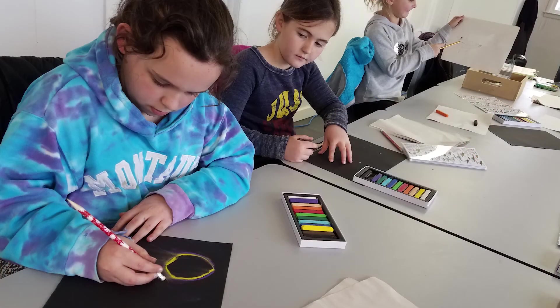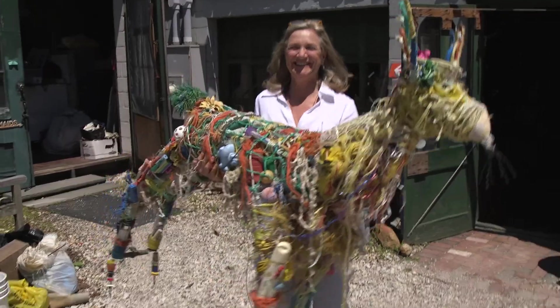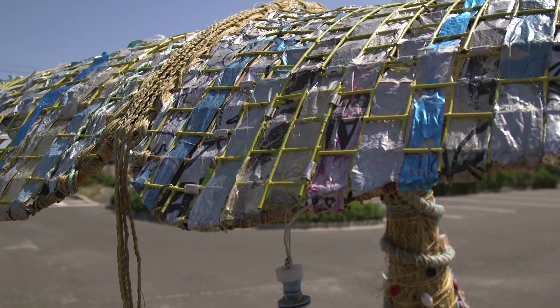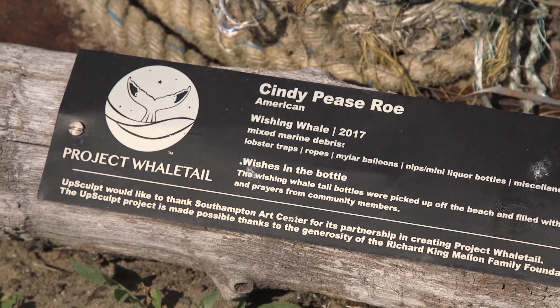Integrative Art and Science Curriculum offers another way for the public to learn about our marine environment. Another way we are integrating art and science is through our collaboration with artist Cindy Pizarro. She created a sculpture, The Wishing Whale, utilizing reclaimed gear recovered from our derelict lobster trap removal project. The sculpture has found a permanent home at our facility.